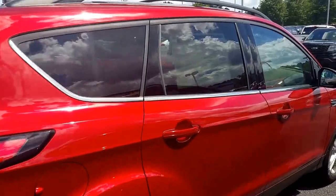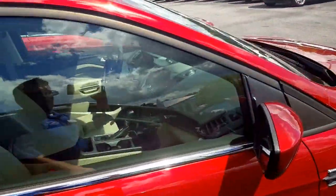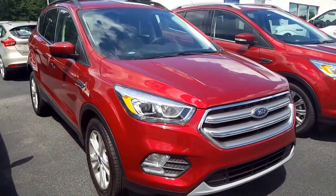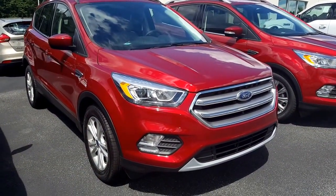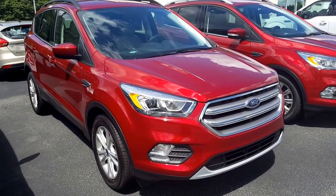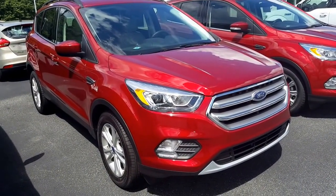Ruby red, leather seats, backup camera. Again, very nice vehicle at a great price. Give me a call when you can and let's set up a test drive. 678-910-7531. Again, my name is Nathan. I'm at Loganville Ford and I look forward to your call. Thank you, Anita. I look forward to hearing from you.